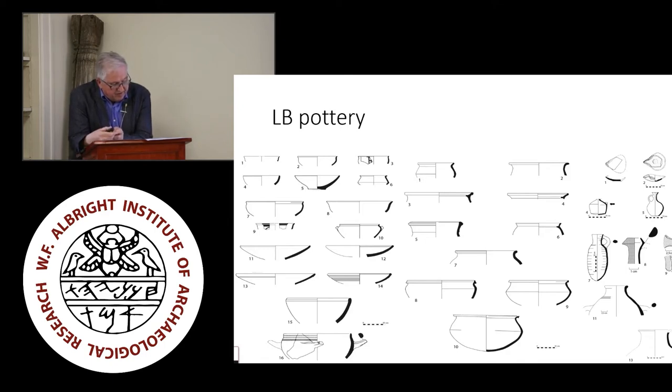MB and LB pottery has been found in areas G, R, N, U, and very intensively in area H. All the LB pottery can be dated to the Late Bronze Age 1 period, but many forms show good continuation from the MB2 period. This allows the thesis that the site was abandoned at the end of the LB1 period or during the LB1 period. The reasons why the site was not settled in the LB2 period were discussed at the end of this workshop.